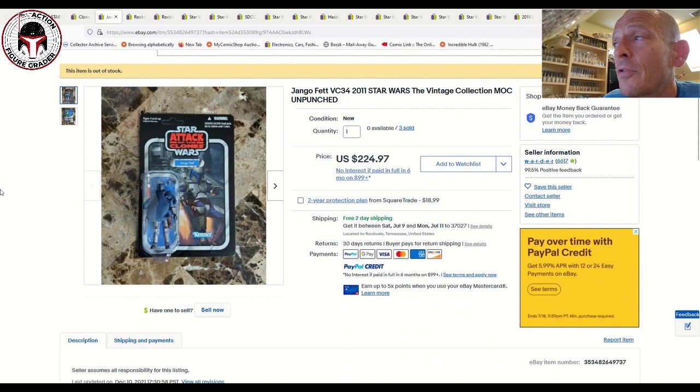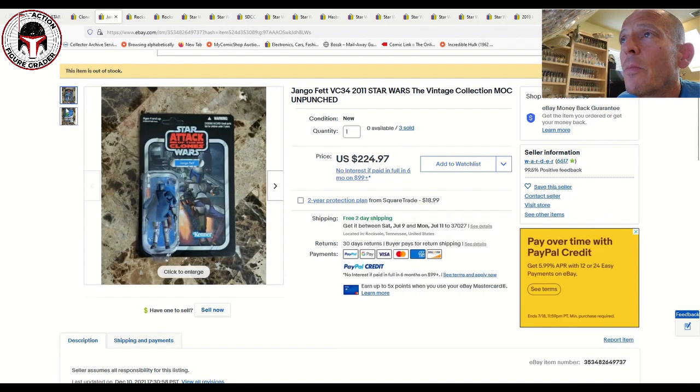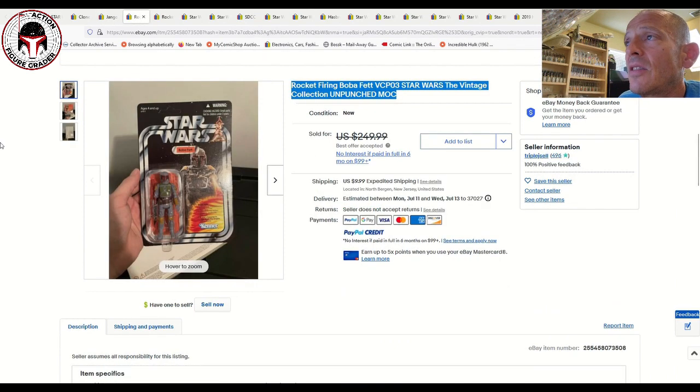Another unpunched US card back for Jango Fett sold. This seller had three of them available; two sold as of the last video, and this one just sold yesterday for $225 free shipping. That seems to be the going rate — I found two or three other recent data points for VC34 Jango Fett, US card back, unpunched, all selling between $220 and $230. They're selling in a pretty narrow band right now.